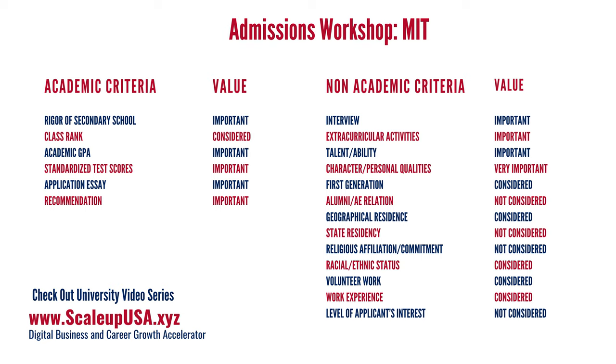So now let's look at what MIT is really requiring. MIT has told us what they need — they tell the U.S. federal government what is important to them. They give a bunch of data to the federal government, and that's the most authentic, most updated data. Here's what MIT is looking at: on the academic criteria side, they don't really seem to be caring a lot about class rank — they just say 'considered.' The rest of the things are very, very important.